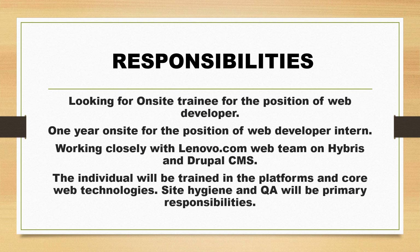The first position is the Web Developer Intern. They are looking for an on-site trainee, and one year of on-site training will be provided. On-site training is the training which is delivered to an organization's employee at a site or another location arranged by the organization.